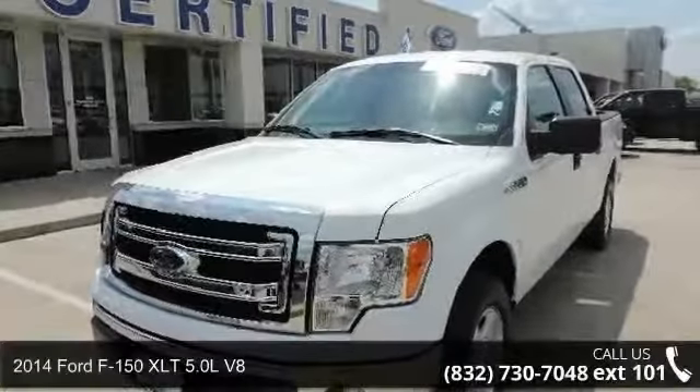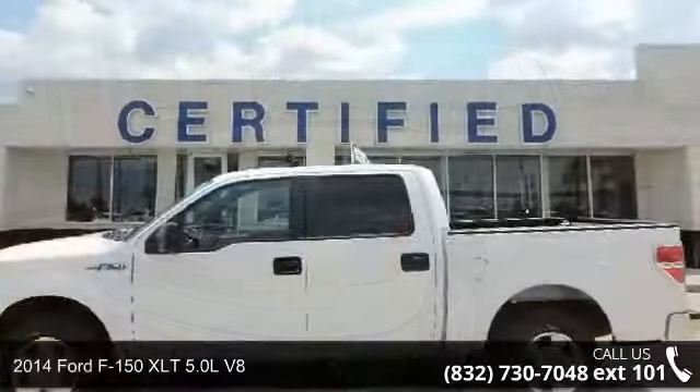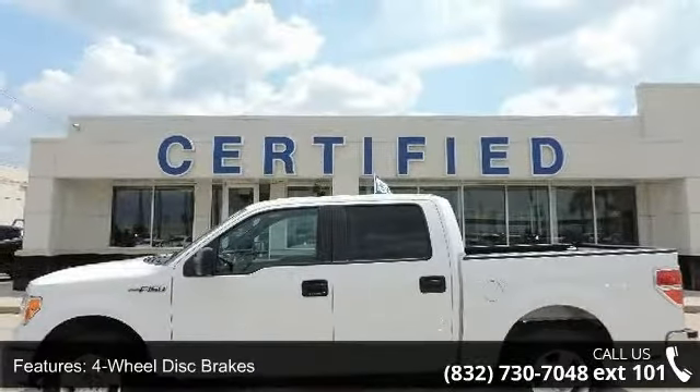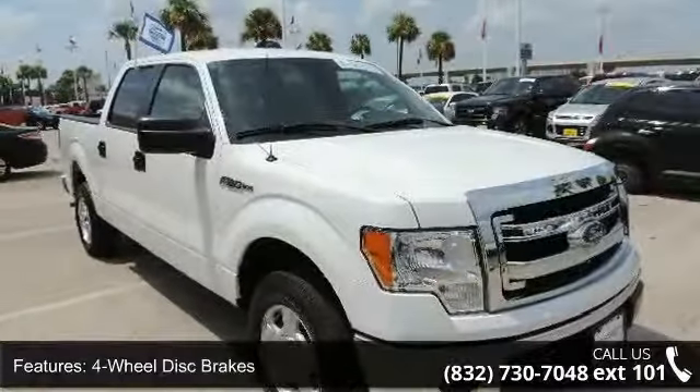Check out this 2014 Ford F-150. If you are looking for an automobile with great features, look no further. This vehicle's top features include four-wheel disc brakes, ABS, and adjustable steering wheel.